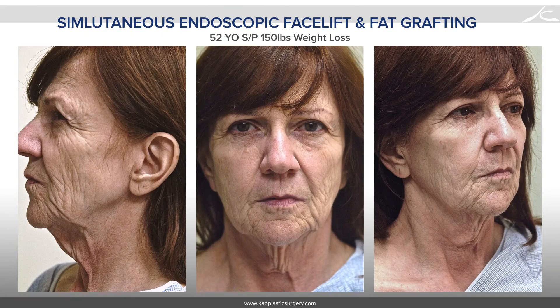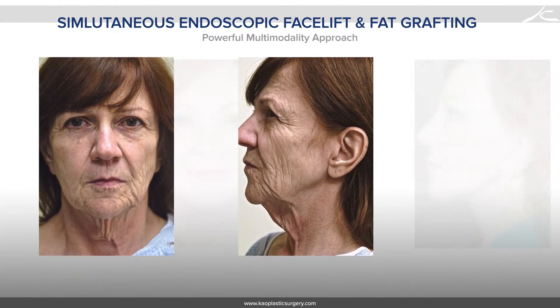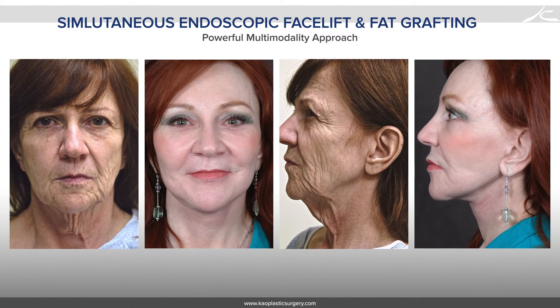This is a 52-year-old woman who has had a 150-pound weight loss. Look at the sagging in her face and her neck. This is a result after addressing all three layers of the face with lifting, filling, and resurfacing of the skin.